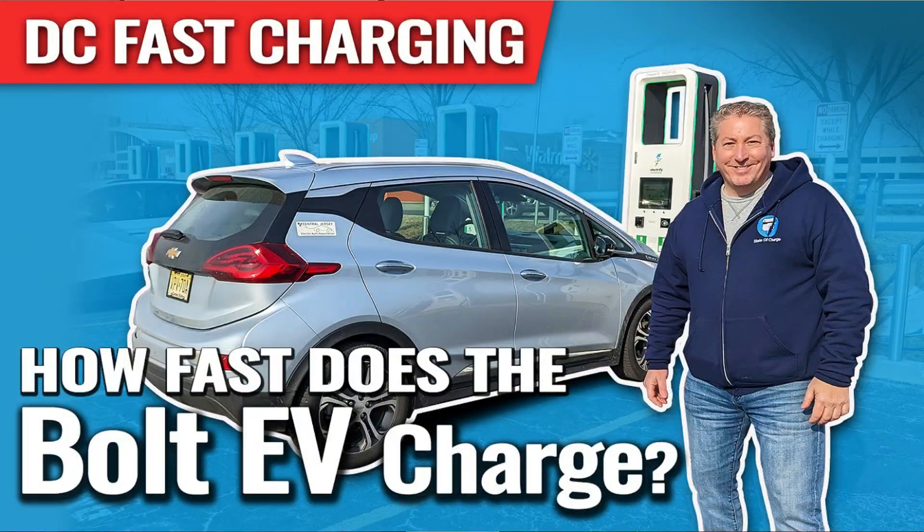One interesting thing: the most we reached was 49 kilowatts even though the Bolt EV is supposed to max out at 55 kilowatts. I actually got close to 55 — I think 54 kilowatts was my max — when I did a DC fast charging session on my friend's 2017 Bolt EV that had just received a battery pack replacement under warranty from GM. In that recording we pulled higher power earlier on but then it tapered off sooner, so we actually finished up a little bit quicker despite only drawing 49 kilowatts as the maximum here.